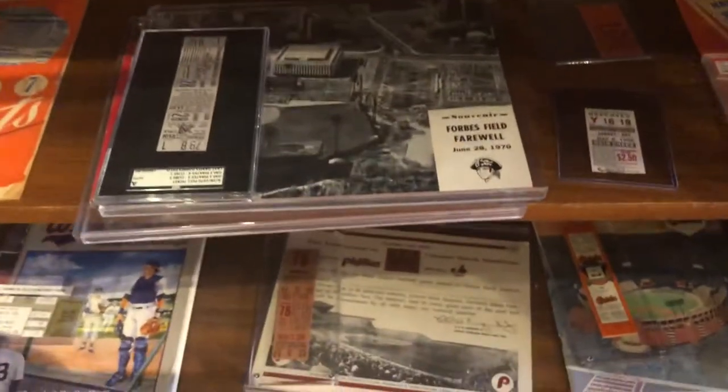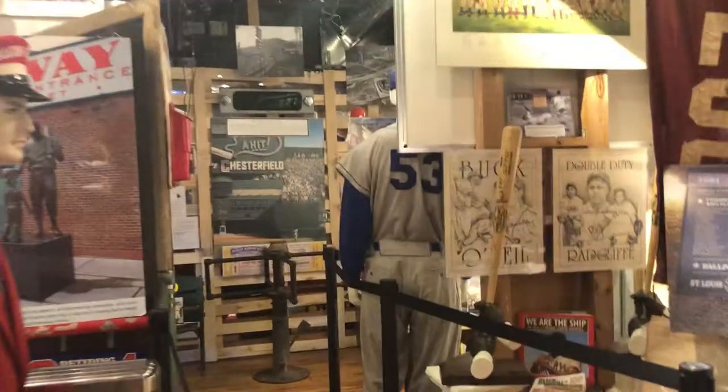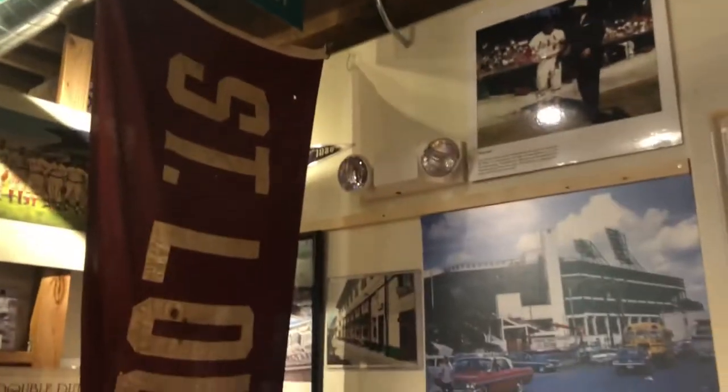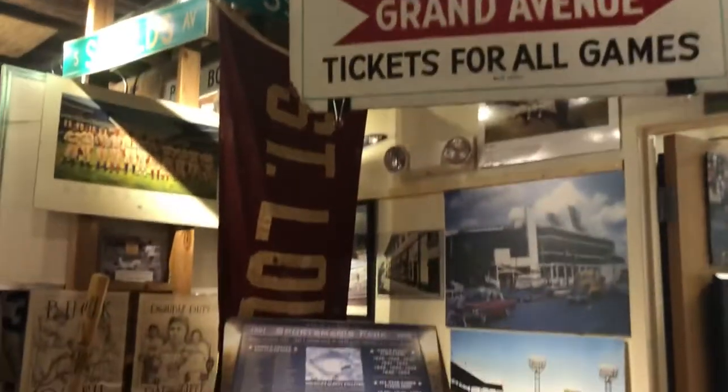Look at this, this is so cool. I want to see the Brooklyn Dodgers — oh, there it is, I see it. We're getting there, this is part of the museum. We've got a bunch of pictures. St. Louis.